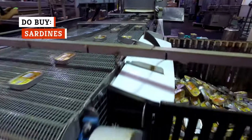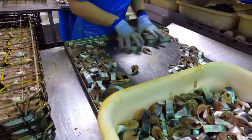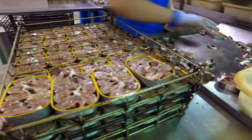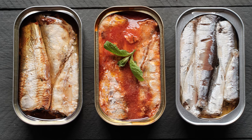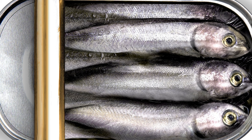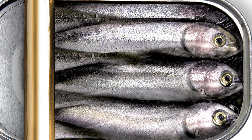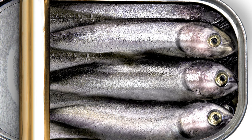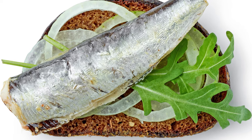Sardines are another popular type of tinned fish. You might lump them in with anchovies, but they're larger and meatier, though they're still on the petite side. This makes sardines ideal for snacking or adding to small dishes such as toast. They're also useful for obtaining nutrients such as omega-3s, calcium, vitamin D, and vitamin B12. Their nutritional profile is also said to help improve brain health, and they're low in mercury, making them safe for pregnant people to consume.